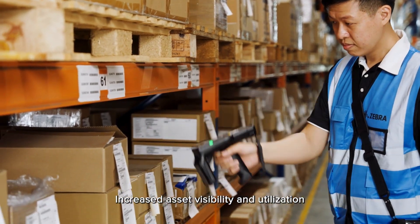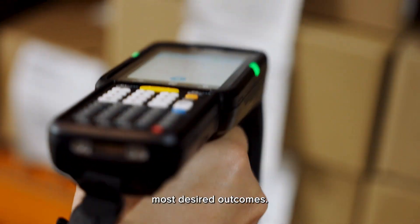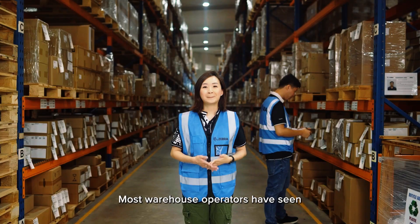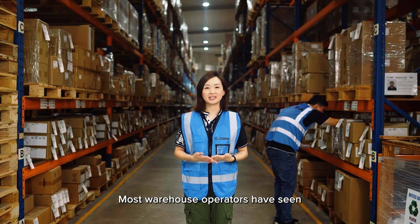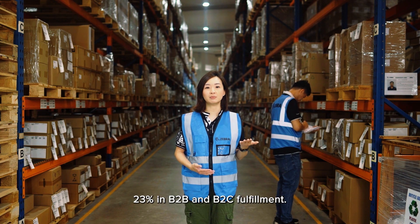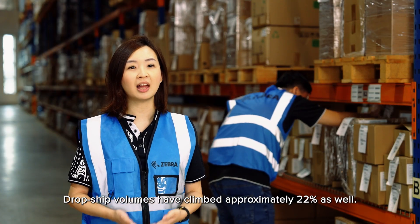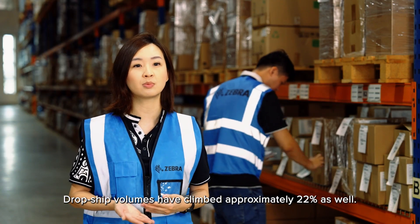Increased asset visibility and utilization has been cited as one of the decision makers' most desired outcomes. Most warehouse operators have seen shipping volume increases of approximately 23% in B2B and B2C fulfillment. Job ship volumes have increased approximately 22% as well.